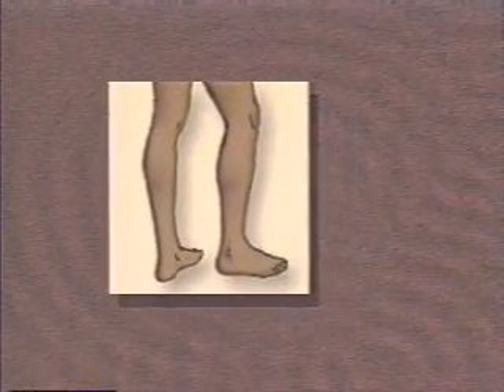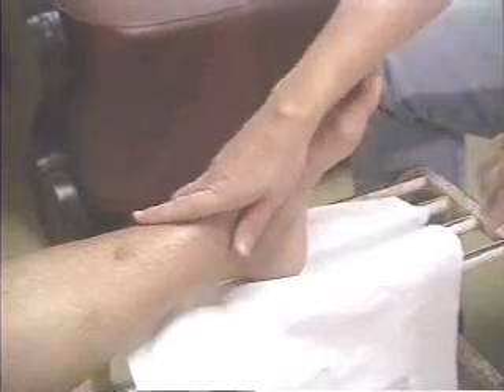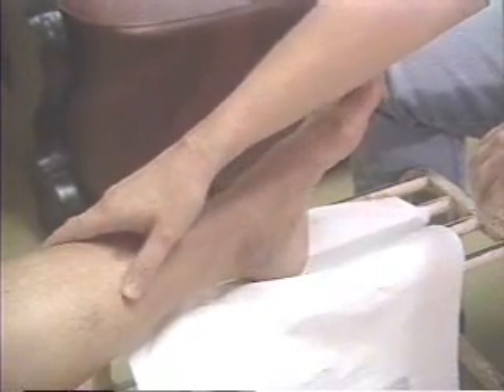Stage one is the first stage of lymphedema. The leg and skin look normal. Patients may say they have swelling late in the day, but it goes away by morning. This happens because they've been lying down overnight, allowing the fluid to drain from their leg. You should see these patients in the morning and again in the afternoon to notice any change in swelling. If the patient's swelling does not go away overnight, the lymphedema is stage two or higher.